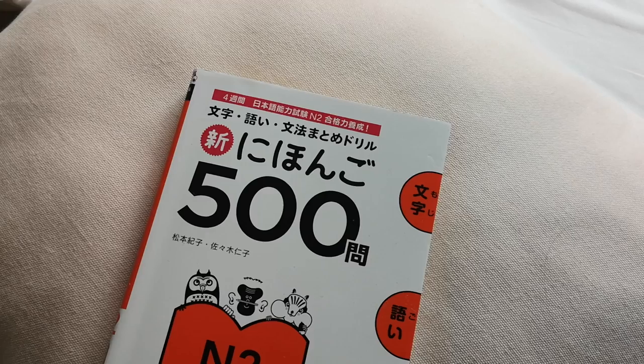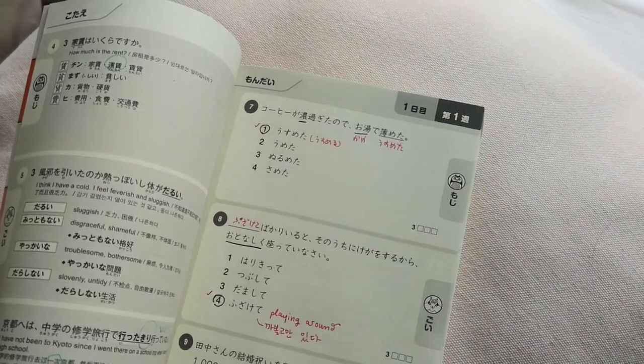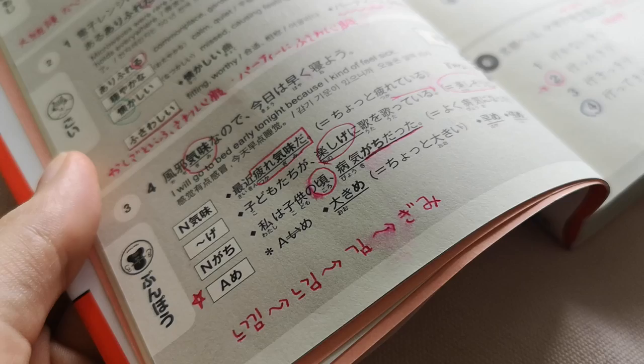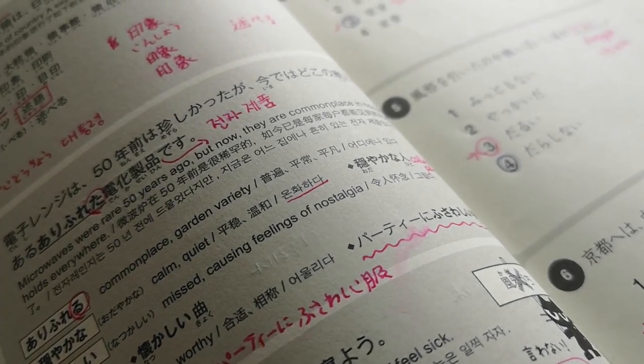It doesn't just help if I read it and hear it — I need to use it myself as well. The next special mention is the Shin Nihongo series. I'll put the link in the description. They make books for every level of the JLPT. Currently I'm studying towards N2, which I'd like to do next year. I've spoken about this book in a lot of my other Japanese videos, so please check out my Japanese playlist.